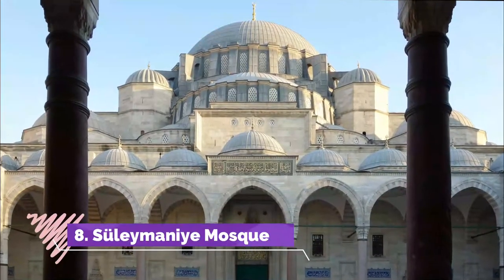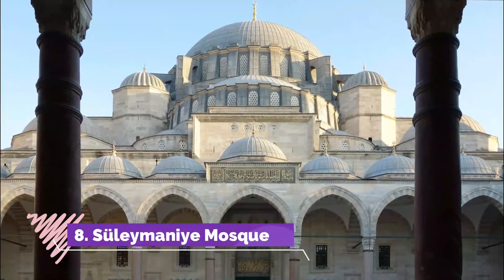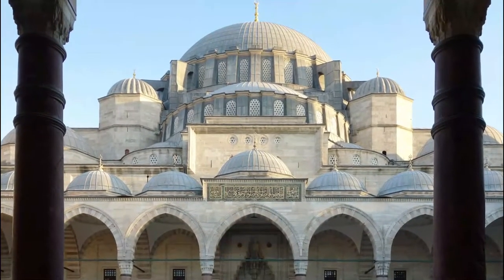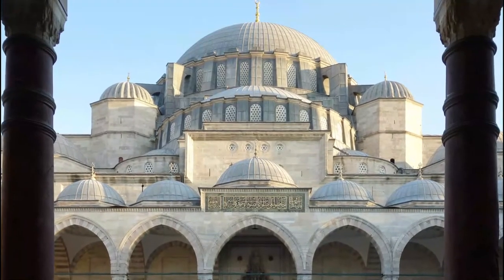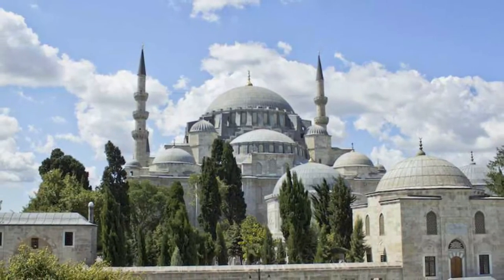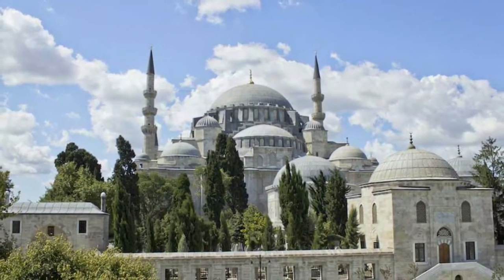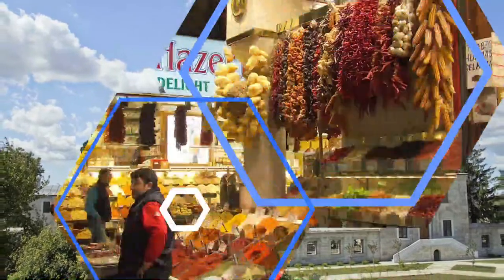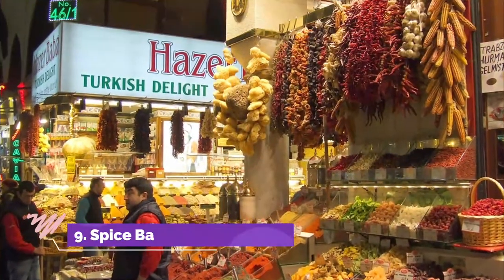Number eight: Suleymaniye Mosque. It was built for Sultan Suleiman I, commonly known as Suleiman the Magnificent, who reigned 1520 to 1566, by the famed Ottoman architect Sinan, who is responsible for many of the fabled Ottoman-era monuments in Turkey, including the Selimiye Mosque in Edirne.